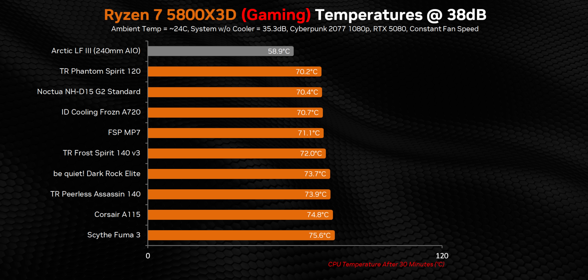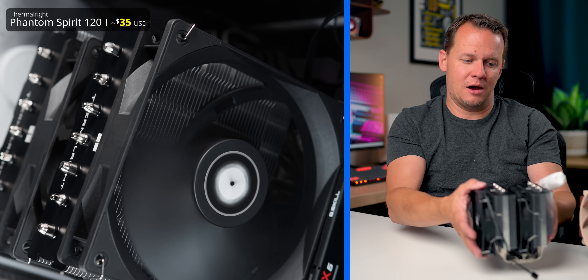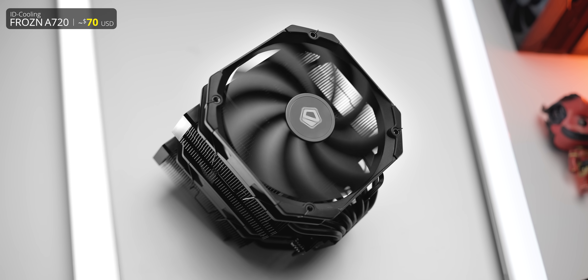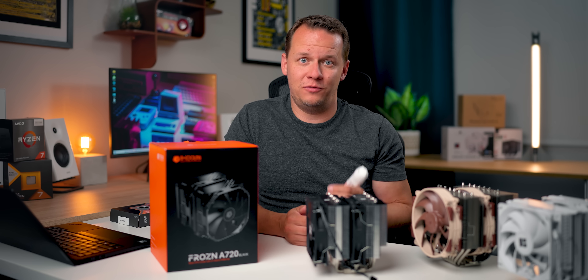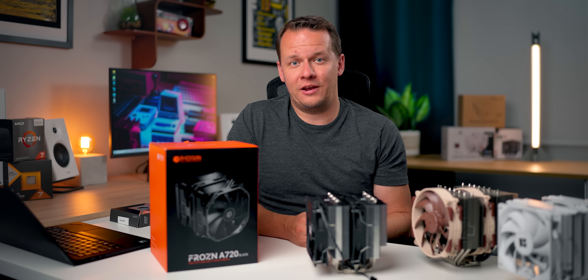So ultimately, what are my recommendations for an air cooler for the 9800 X3D, or any X3D chip? From a budget perspective, it's the Thermalright Phantom Spirit 120 — for price-to-performance, it's almost impossible to beat right now. If you want to sacrifice a little size for the absolute best air cooling experience, it's the Frozen A720. A lot of people are sleeping on this thing — it's a D15 G2 competitor in many cases, especially on the 9800 X3D, for about half the price. You'll see the 9800 X3D featured in all air and liquid cooling reviews going forward. I'm Mike with Hardware Canucks — have a great day, guys.